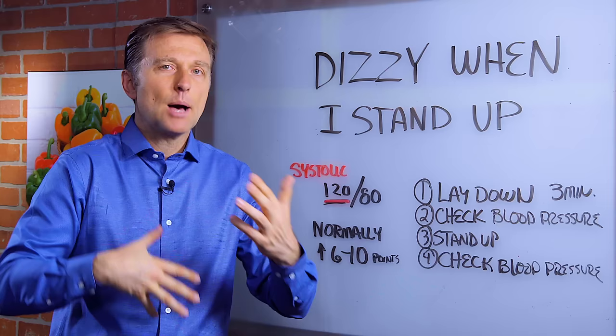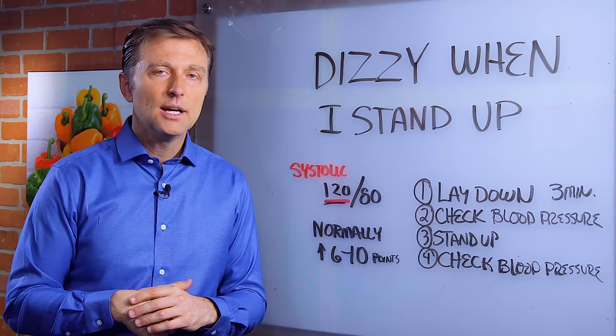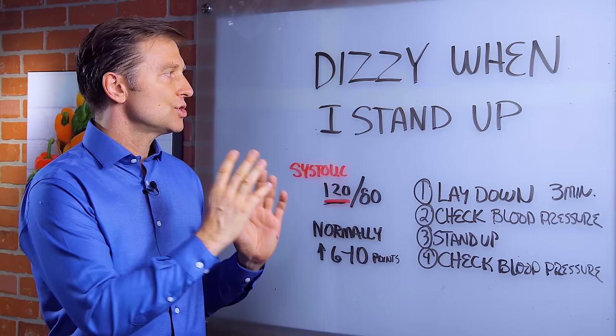So now, what do you do about it? There are a lot of things you can do to support a weak, low adrenal. I'm going to put a link down below because that's a whole video, but I just wanted to first show you what this is. Thanks for watching.